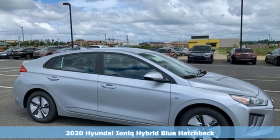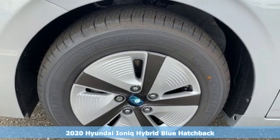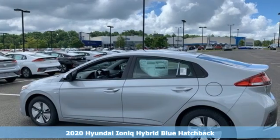It's a new 2020 Hyundai IONIQ Hybrid. It's not just a better alternative, it's a better car. And it comes with all the amenities you need.